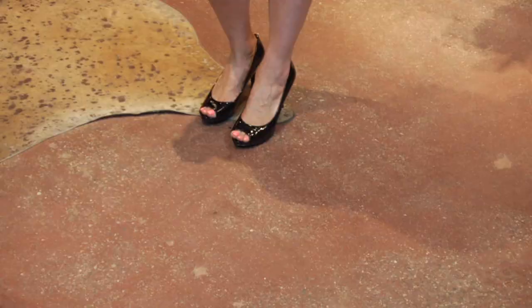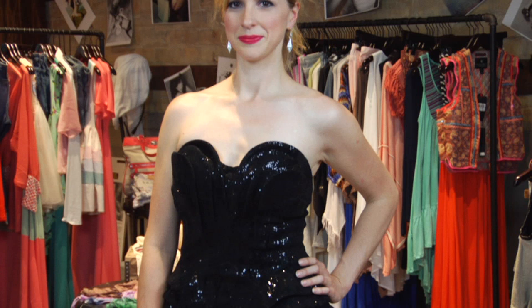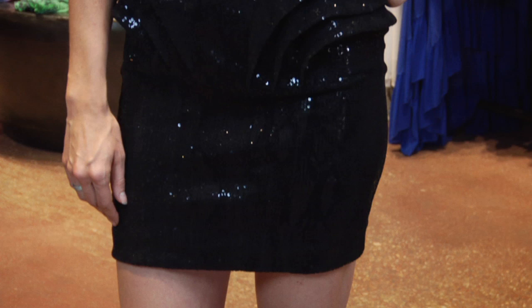Our second look is strapless. The number one thing to remember when wearing strapless is to make sure the dress has structure. If it doesn't, make sure your undergarments have structure — whether it's spandex or boning — to really accentuate your frame and hold everything in nice and tight.